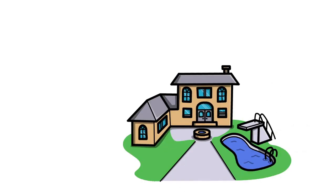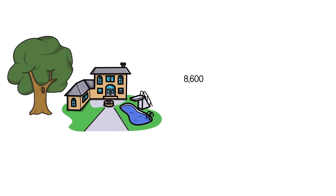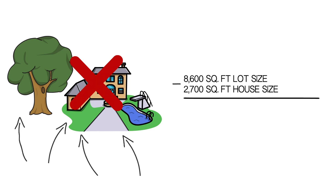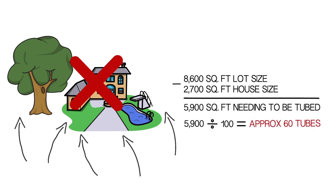For our example, we're using 2015 census data for the median lot size of a new single-family property. The lot size is 8,600 square feet. We subtract the house footage — an average of 2,700 square feet — leaving 5,900 square feet needing to be tick-tubed. Dividing 5,900 by 100 gives us approximately 60 tubes for our example home — technically 59, but it's easier to make 60.